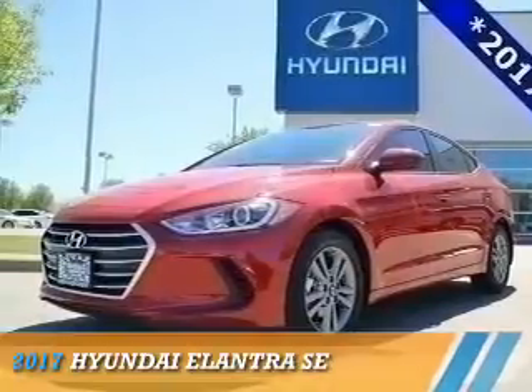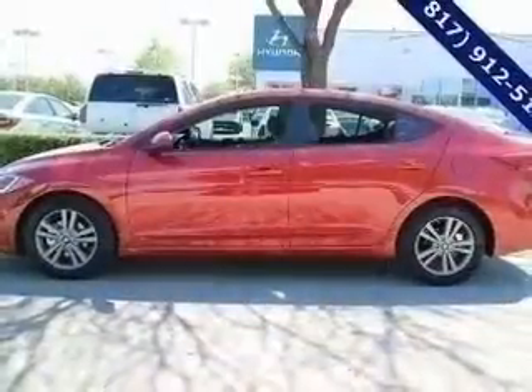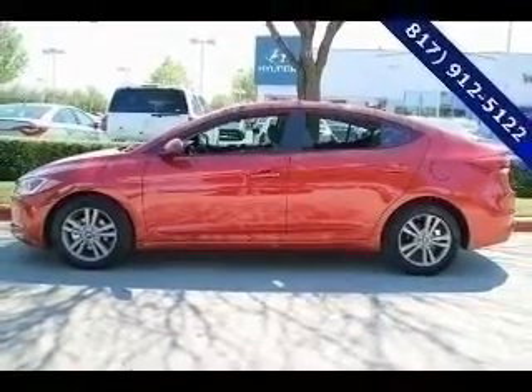Presenting the 2017 Hyundai Elantra. It's powered by front-wheel drive, a two-liter four-cylinder engine, and an automatic transmission.